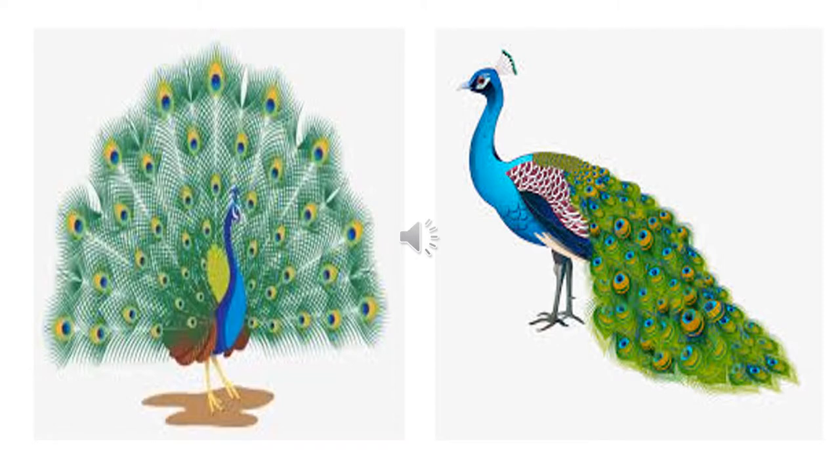Peacock. Peacock is a national bird. Peacock has lovely feathers on its long tail. It loves to dance in the rain. When it spreads its feathers, they look so, so beautiful.